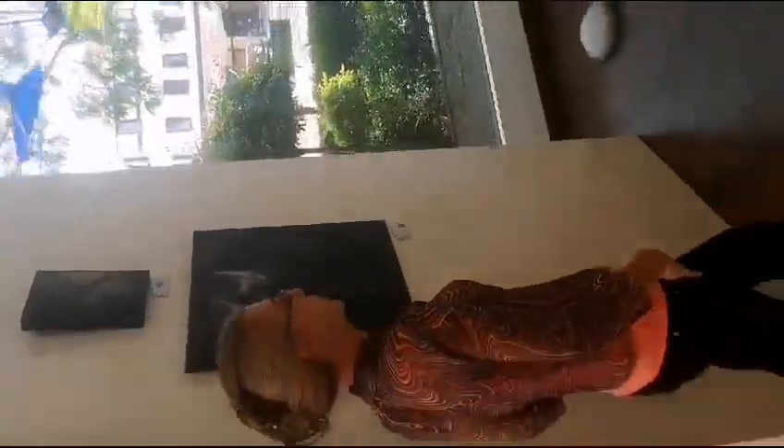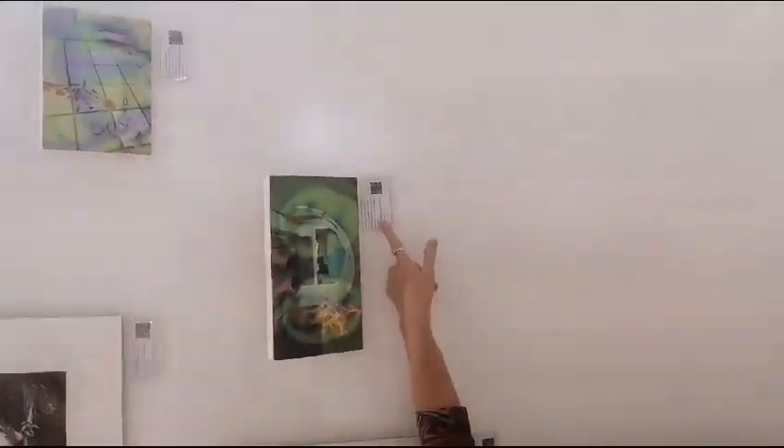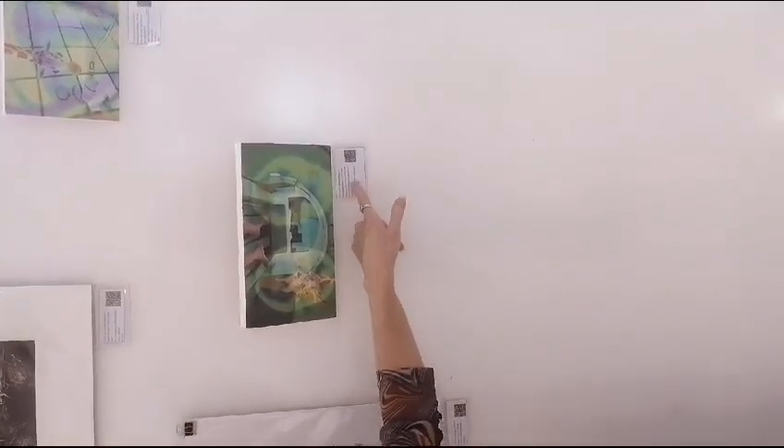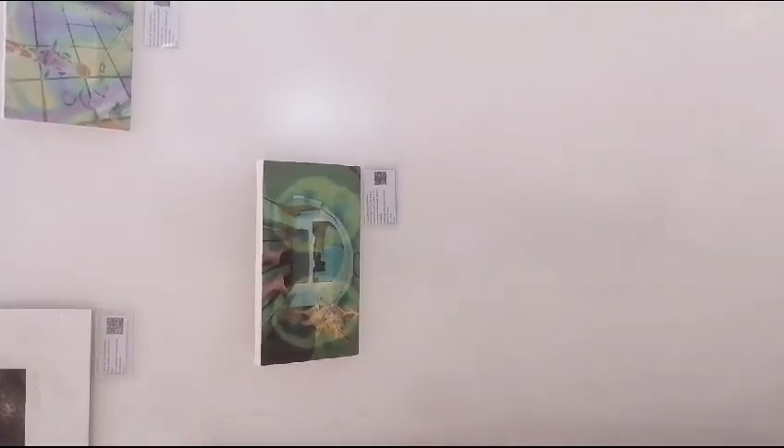She submitted five works for this exhibition, so let's show you the last two as well — show you her experience. This one is 'I'm in that damn tunnel again.' So if you've had any scans done, then you know exactly what that tunnel is about.